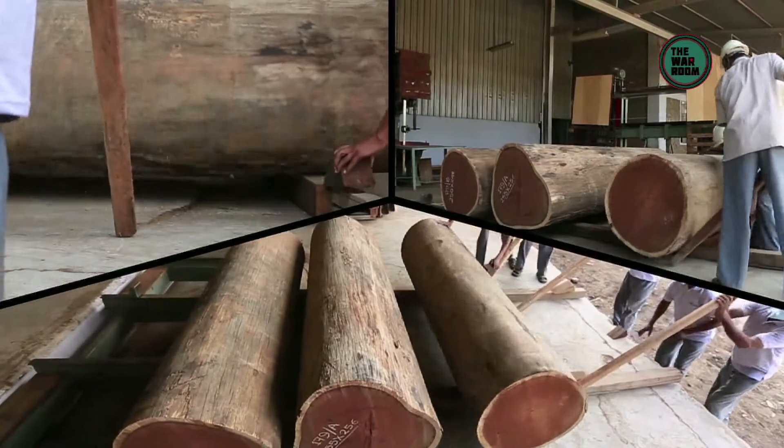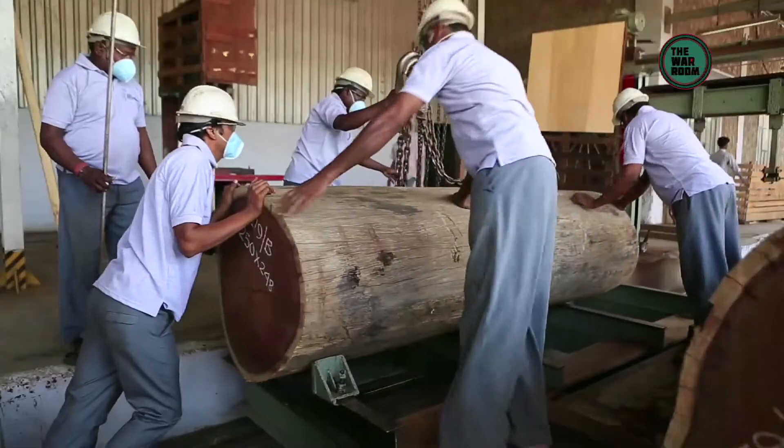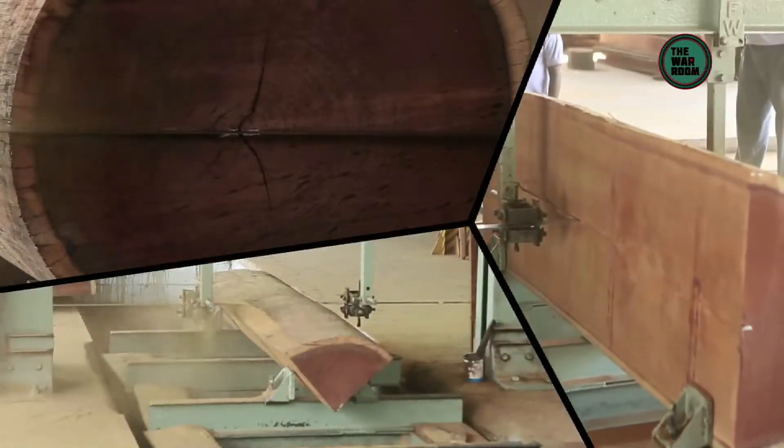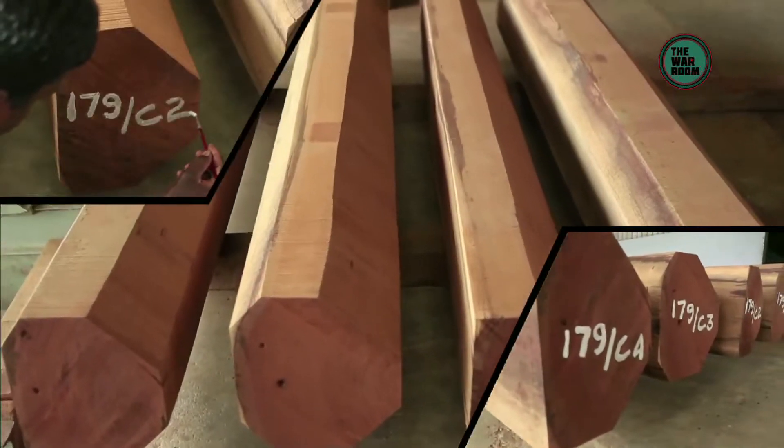Next, the logs are cut to required size — this is called blocking. Then begins beaming: using modern sawing methods, the logs are cut into pieces. The key to the operation of how and where a log should be cut depends on the slicing method, which gives different patterns to the veneer and determines the type of cut, as does the species of the log.